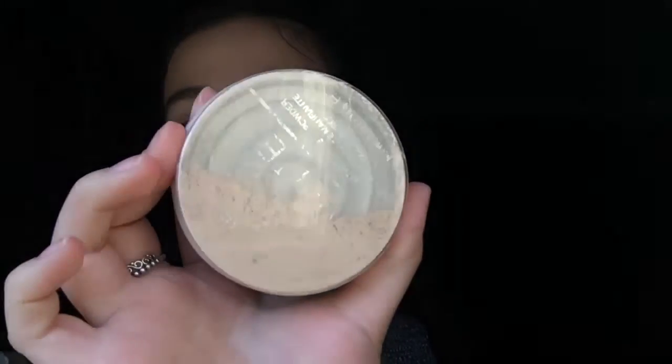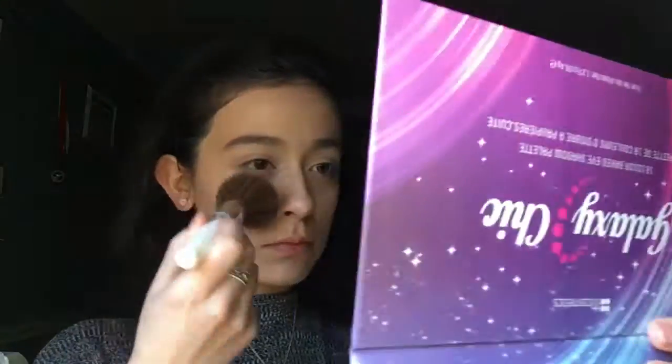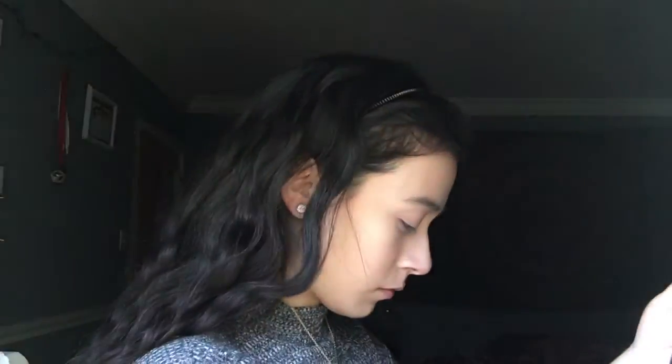Now I'm taking the Rimmel London Long Lasting Pressed Powder in Transparent. I kind of crushed it up to make it like a loose powder because I like it better that way. I'm just going to take this e.l.f. fluffy brush and apply this all over my face to set everything.